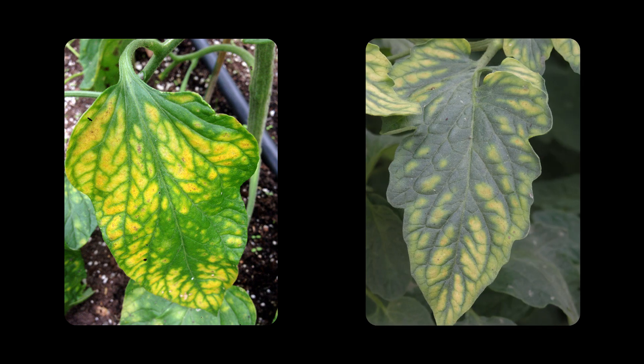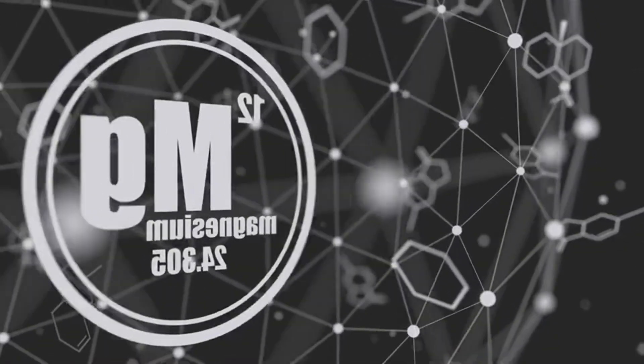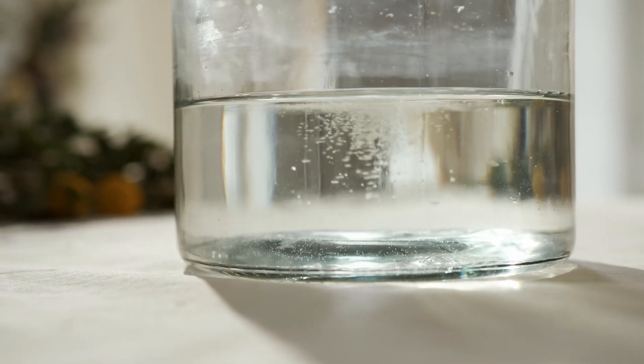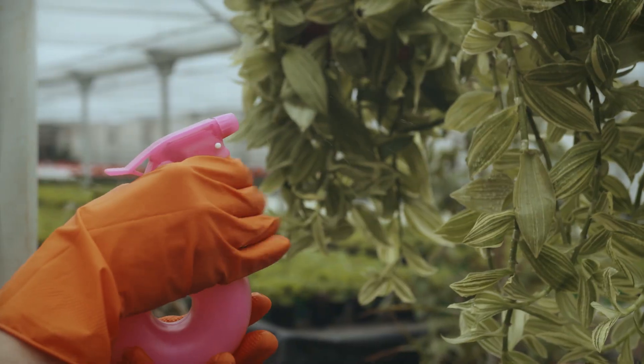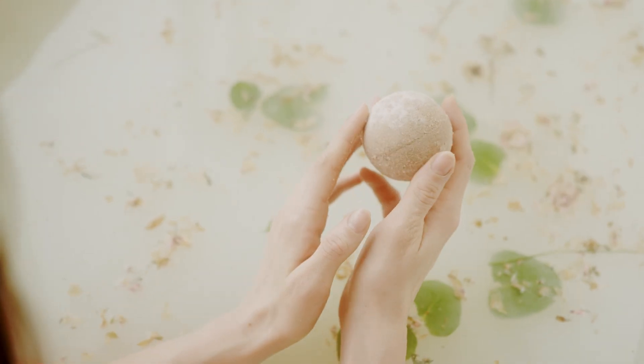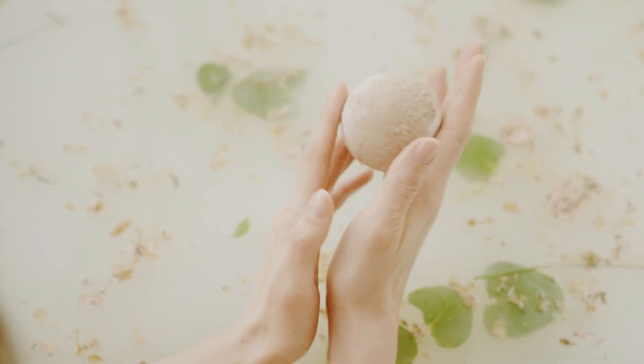Ever seen the area between the leaf's veins turning yellow while the veins stay green? That's a classic sign of magnesium deficiency. A quick fix is dissolving one tablespoon of Epsom salt in a gallon of water and applying it as a foliar spray — just don't grab the one from your lavender-scented bath bomb.